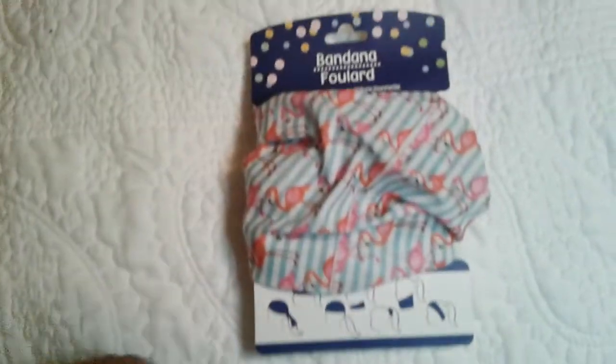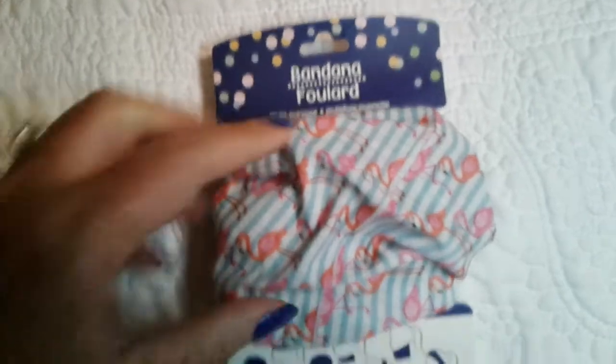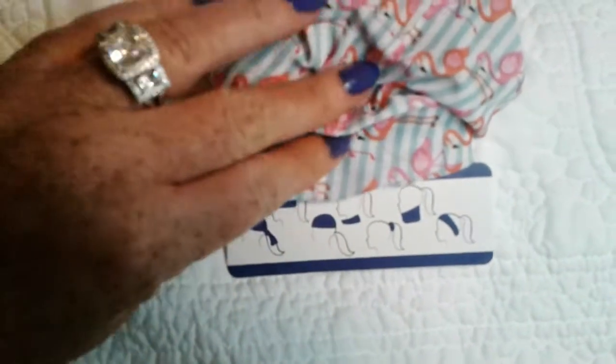Next item is the bandana. I got this because of the flamingo print — let me get a close-up on it. It shows all the different ways you can wear it. I'm gonna be rocking that one, don't sit and wait for it, but I love this and I will be wearing it.